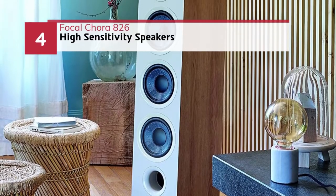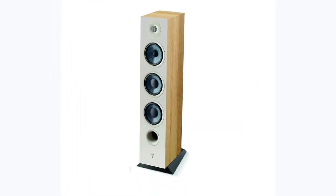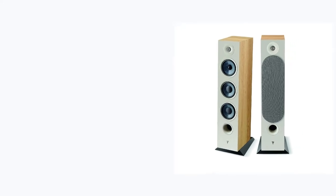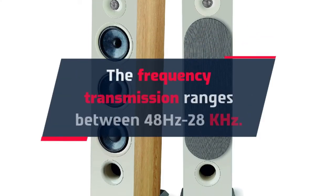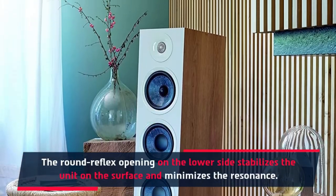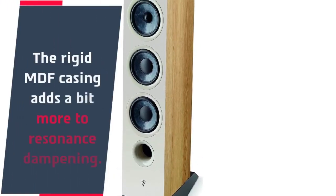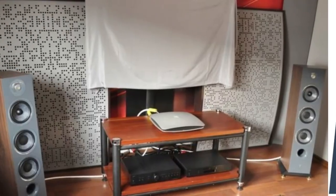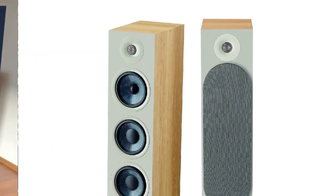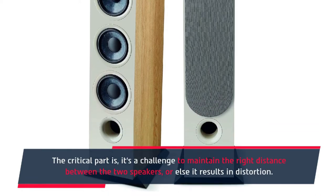Number 4: Focal Cora 826 high-sensitivity speakers. The frequency transmission ranges between 48 Hz and 28 kHz. The round reflex opening on the lower side stabilizes the unit on the surface and minimizes resonance. The rigid MDF casing adds a bit more to resonance dampening. The speaker creates an ideal balance between audio loudness and vocal clarity. The critical part is it's a challenge to maintain the right distance between the two speakers, or else it results in distortion.